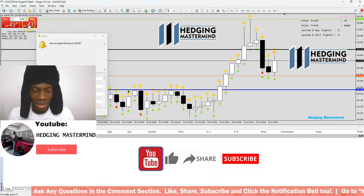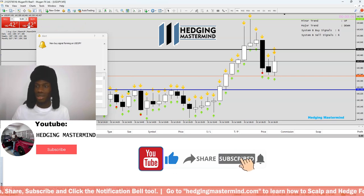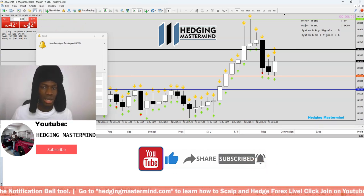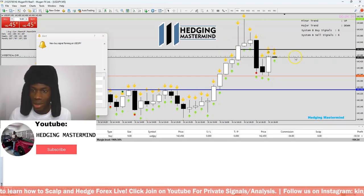The software that does all my analysis is giving me a buy signal. This is Solomon from hedgingmastermind.com. We'll wait a bit, click 'Add Buy,' and boom — there we are. It sets my take profits.